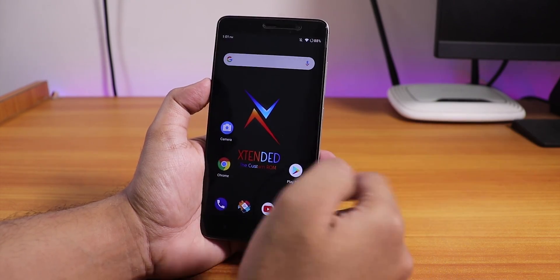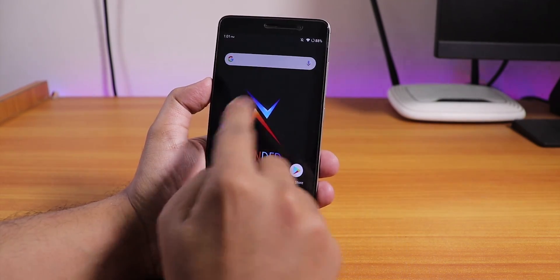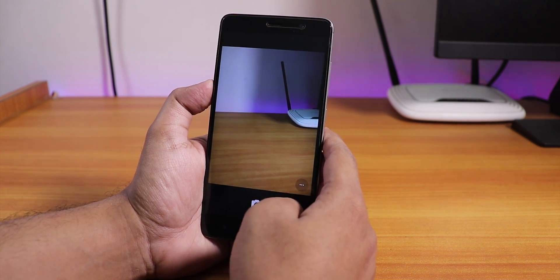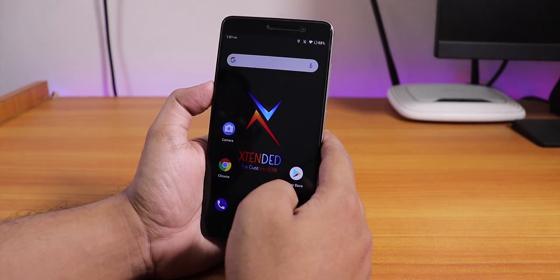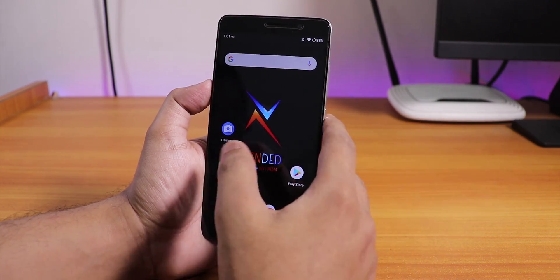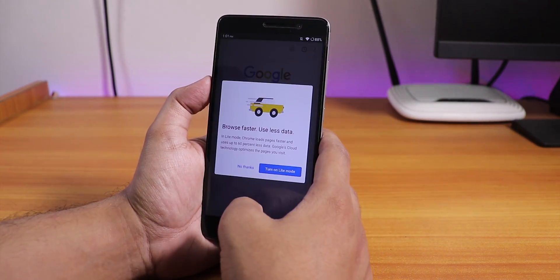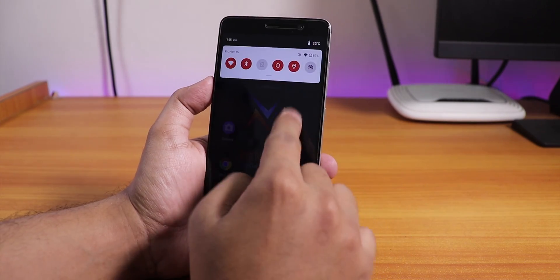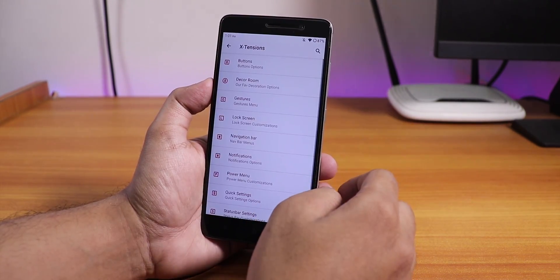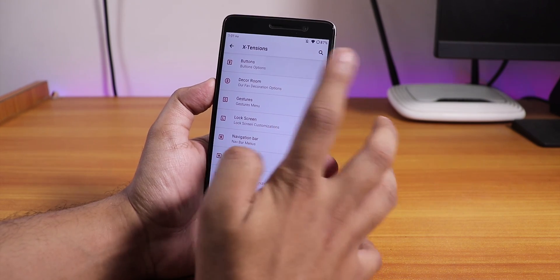You can swipe down anywhere on the home screen to get to the notification panel. The stock camera is like a Snapdragon camera — pretty basic — but you can install GCam if you want to. Everything seems pretty smooth here in this ROM, considering this is a really old device. Now in the extension section you will find all the customizations.